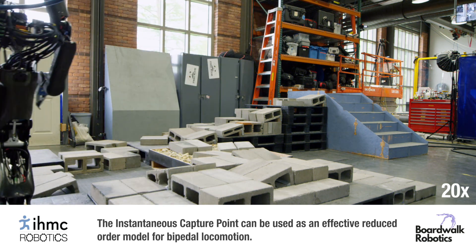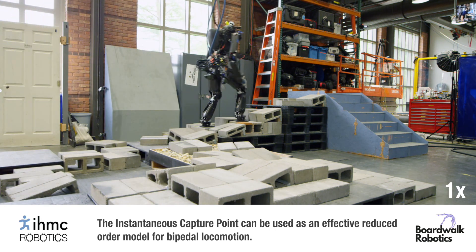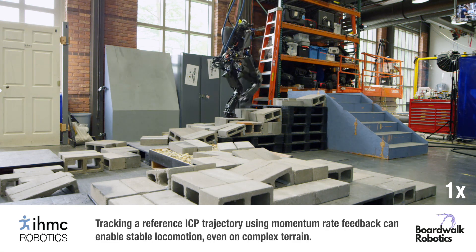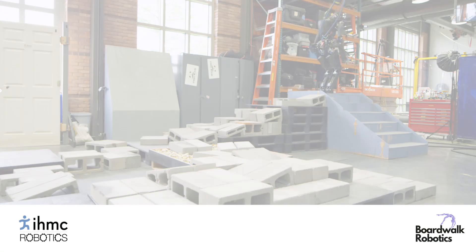The instantaneous capture point can be used as an effective reduced order model for bipedal locomotion. Tracking a reference ICP trajectory using momentum rate feedback can enable stable locomotion, even on complex terrain.